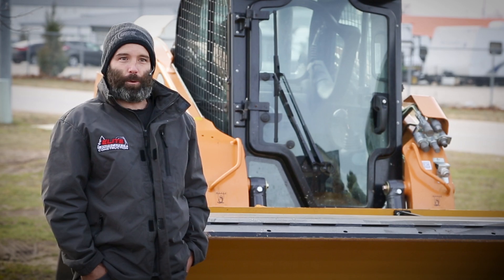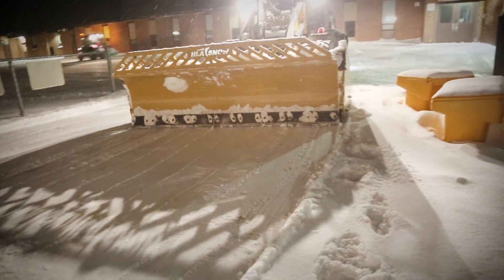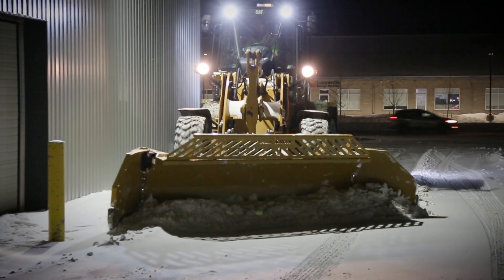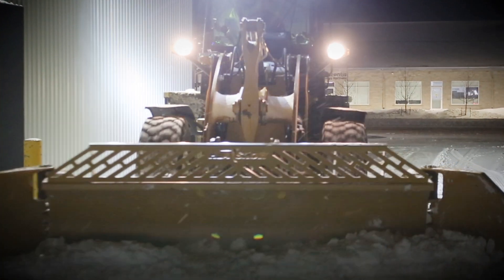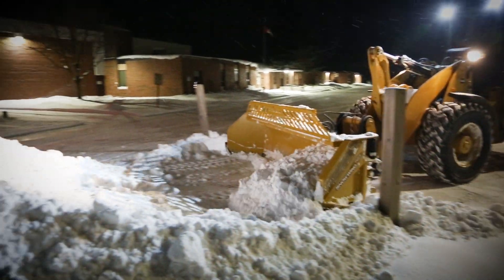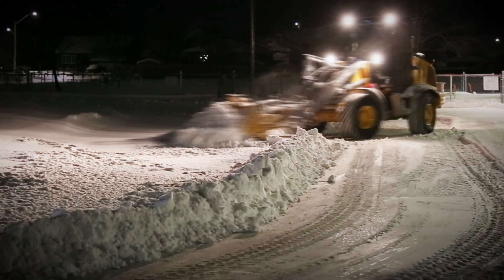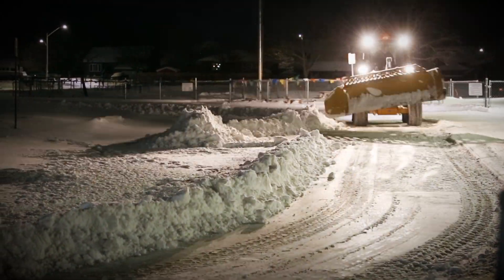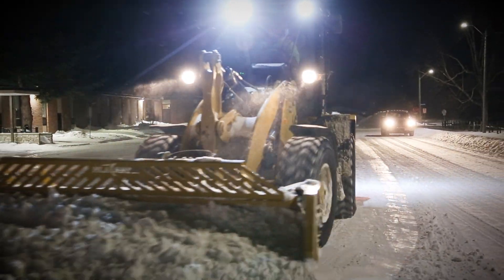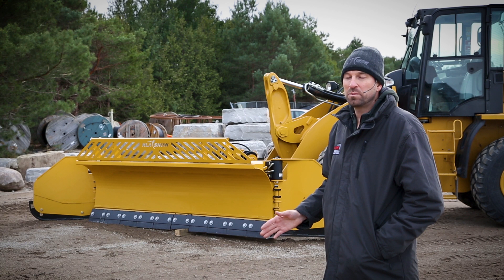Every time you hit a bump you lose half of it off the corner. Some of the features we like best about HLA snow equipment are the edge flex cutting edges, the snow wings that operate with fantastic functionality, the tire protection system on the snow wings, and the changes they've made on the wings that allow a tapered finish to the edges so you can come into curb lines a lot easier. You can put operators in the equipment that are maybe not as far advanced. It's a rugged product — it takes a beating when operators may not see certain things and you happen to hit something. They're really durable products.